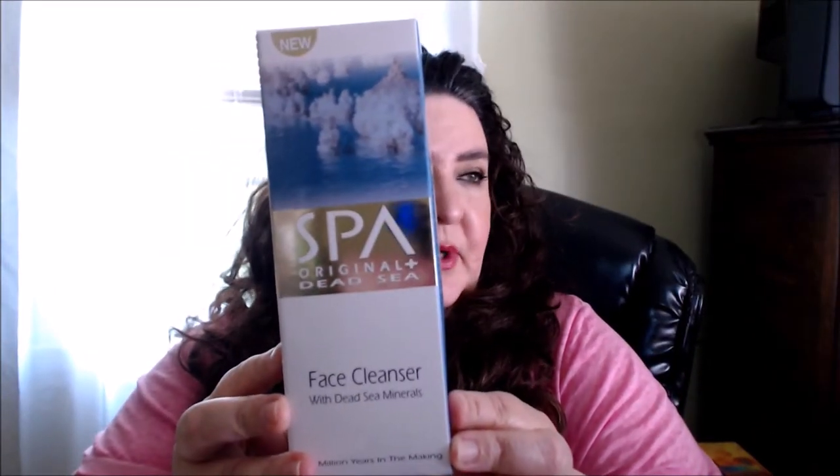You know me — I like to go into TJ Maxx and I do find a lot of good stuff there. For skincare, I only used this one time; it's very different. I think I would do this more in the morning. This is the Spa Original Dead Sea Face Cleanser with dead sea minerals. You apply a generous amount to a cotton pad, gently smooth onto the face avoiding the eye area, and do not rinse. It's almost like a creamy gel — like a jelly gel.